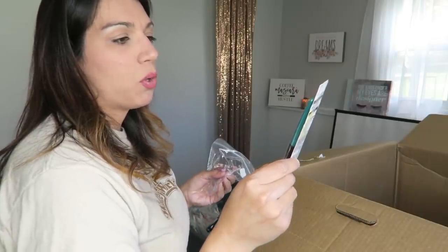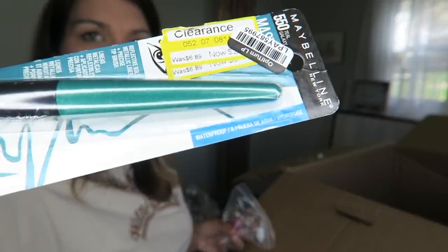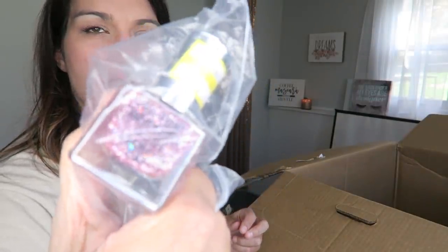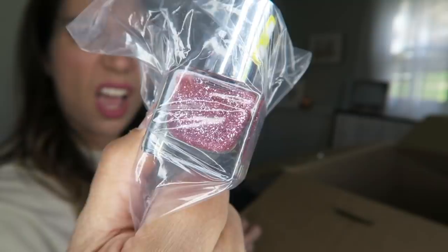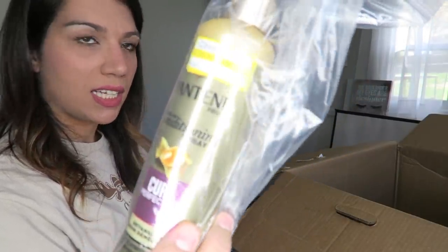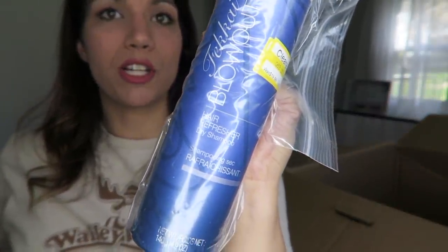Maybelline Reflective Bold Metallic Eyeliner — look at this teal color, that is pretty. Some All The Glitters nail polish — really pretty pick. Some Pantene Leave-In Conditioning Spray. Fekai Blowout Hair Refresher Dry Shampoo — I've been getting a lot of dry shampoo lately; that makes me so happy. I love dry shampoo. Some Big Sexy Hair hairspray.